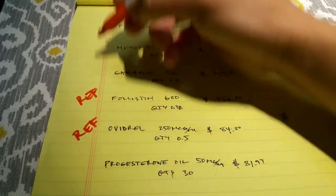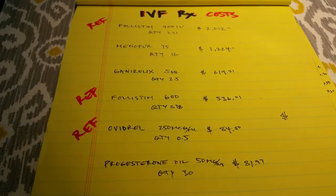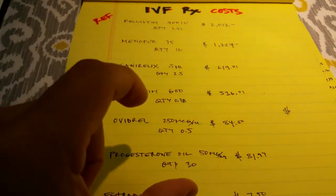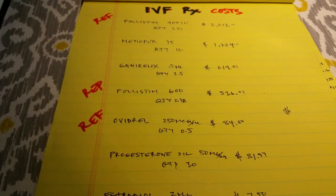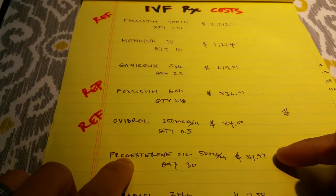Progesterone oil — this is taken with a large needle, about an inch and a half long, and it goes into the kidney area on the lower back just above the buttocks. We'll be taking that about 10 weeks after implantation of an embryo.